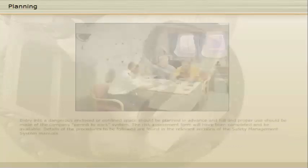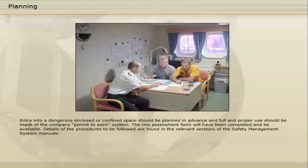Entry into a dangerous enclosed or confined space should be planned in advance and full and proper use should be made of the company permit-to-work system. The risk assessment form will have been completed and be available. Details of the procedures to be followed are found in the relevant sections of the safety management system manuals.